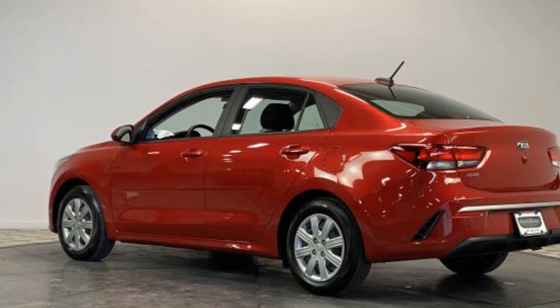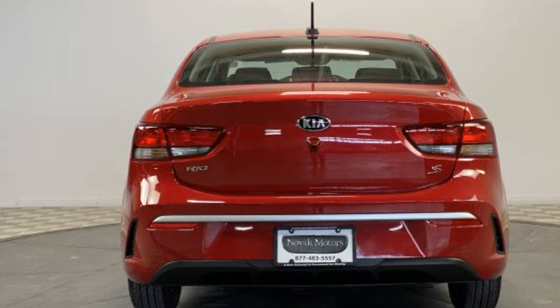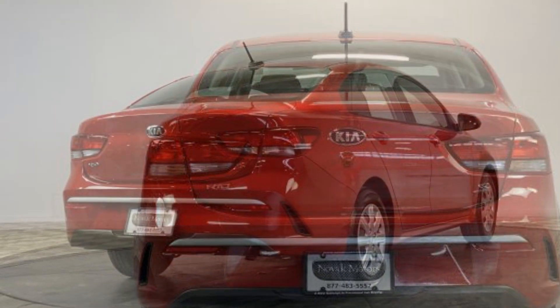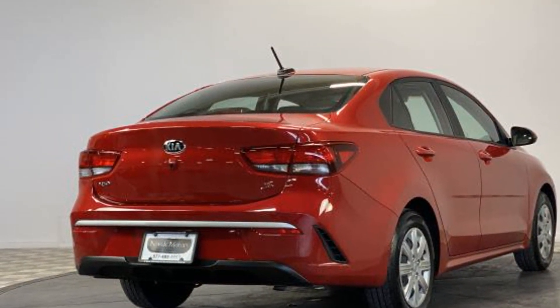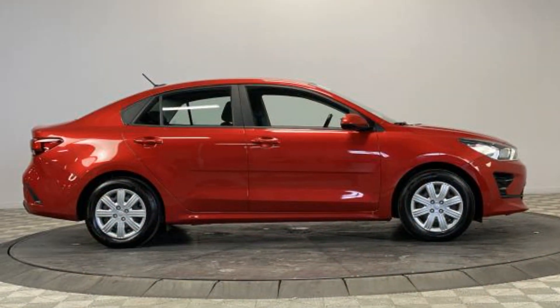Stability control, passenger side airbag sensor, adjustable steering wheel, traction control, cruise control, power side view mirrors, variable speed intermittent wipers, air conditioning, and ABS. Get pre-approved now and make this your next vehicle.